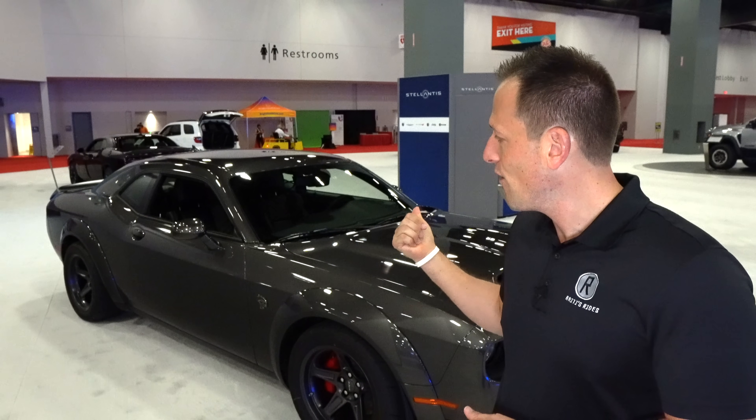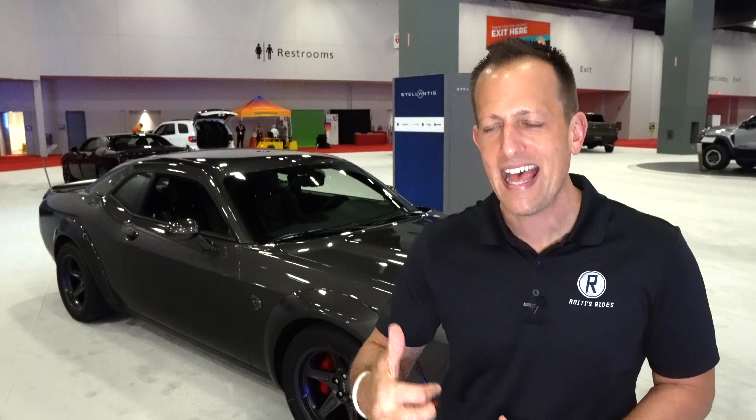So my question is: with this Super Stock taking a lot of the magic of the mighty Demon — and we have a Demon review on Rady's Rides, I'll leave that link at the end — is this the time now to buy a Super Stock before they're all gone? You've got more horsepower on pump gas than the Demon, believe it or not, and you're going to get some of the Demon's technology as well. Let's dive into our granite-colored Super Stock and find out.